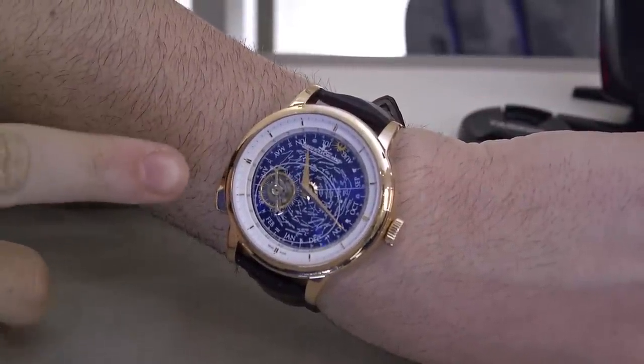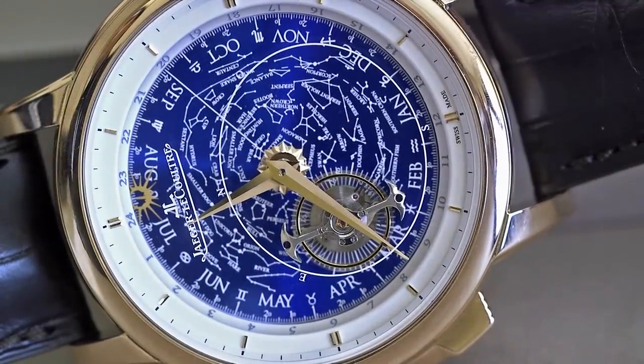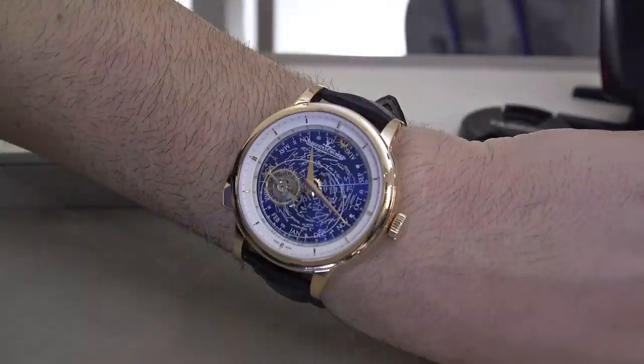First, you have a tourbillon — and it's not just any tourbillon. The tourbillon rotates around the dial once each day, but according to sidereal time versus civilian time.